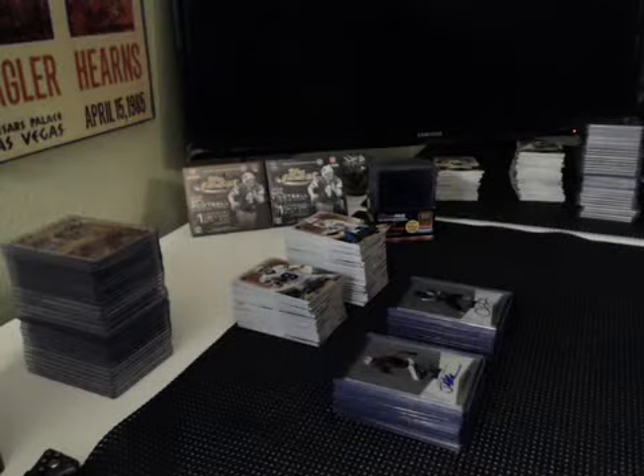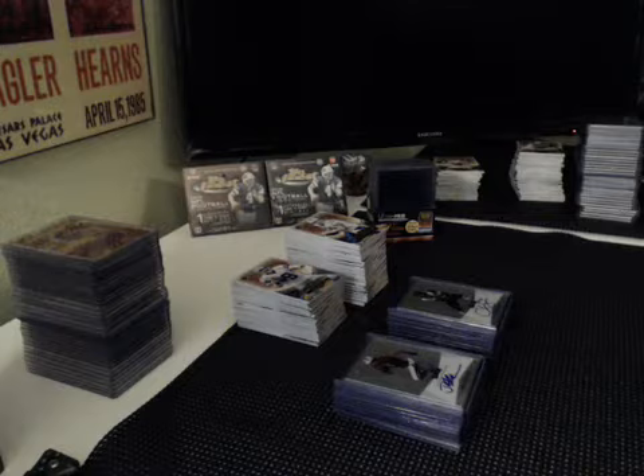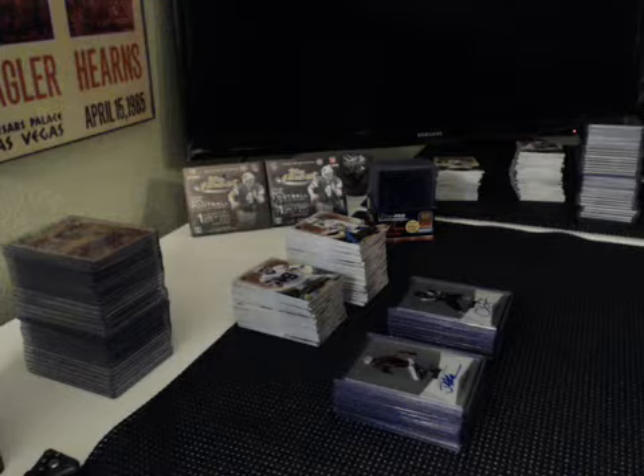Hey everyone, doing a case break hit recap. This is 10 boxes worth of 2014 Leaf Metal Draft Football. We did the first 5 boxes in a group break the night before last, ran through the last 10 boxes last night. Thanks to everybody for joining — overall case was nasty.